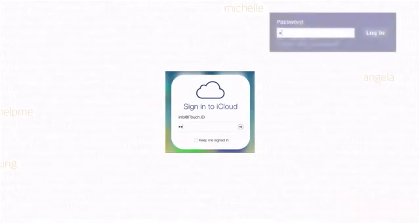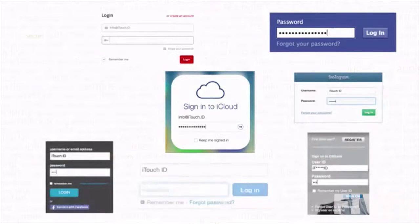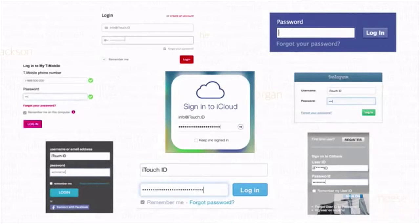One for your local account, one for the mail, one for Facebook. Don't you just hate the need to memorize every single one of them? They may seem to be a necessary evil to ensure your privacy, but in reality, all the protection you need is on the tip of your finger.